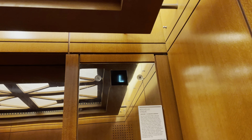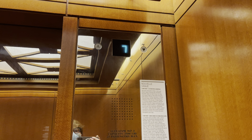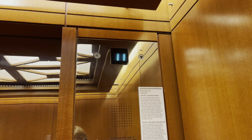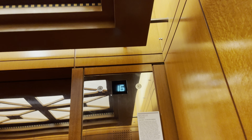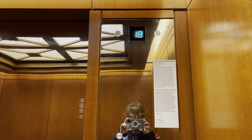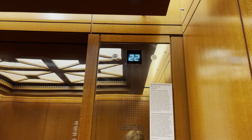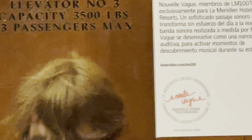Let's go to 24. These go 500 feet per minute. The capacity is 3,500 pounds.